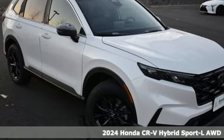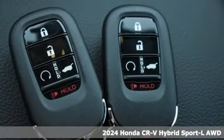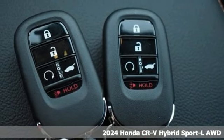It's a new 2024 Honda CR-V Hybrid. Between the capability and fuel efficiency, the CR-V Hybrid is engineered to take you farther.